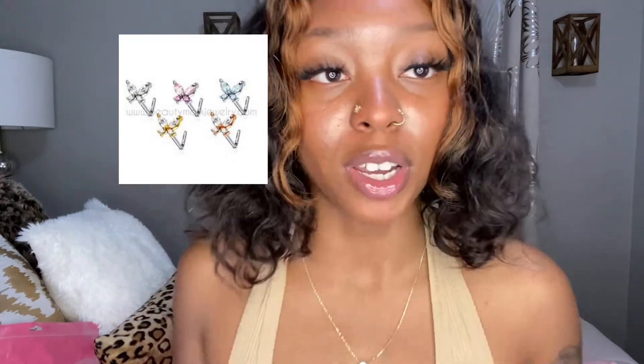I'll start with Beauty Mark Body Jewelry — it'll be backwards to y'all but it's Beauty Mark. I found them on Instagram. They have earrings, nose piercings, belly rings, nipple rings, all of that. I got two nose rings: this one is a little butterfly, which I thought was so freaking cute — I love a butterfly. And then this one is like a hoop type of thing with a little playboy bunny on top. I thought that was so cute, and I just needed new nose rings because I'd had the same ones for months and months, years even.